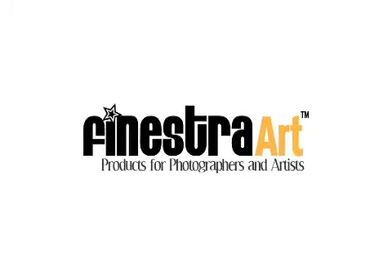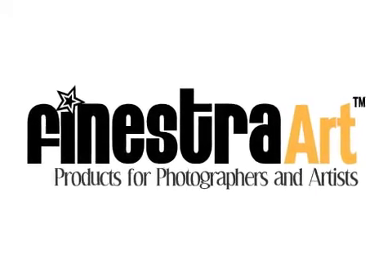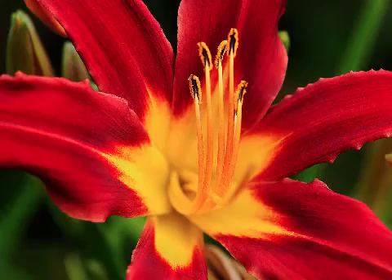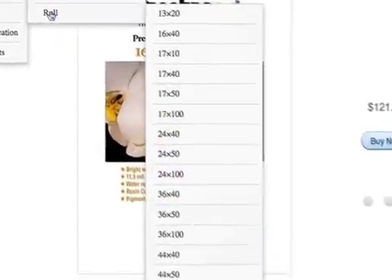Fenestra Art, the people who create products to make photographers' lives easier, today announced their newest formation. They will now provide photographers and artists a full line of inkjet artist papers, canvas and fine art media in traditional photographic sizes.